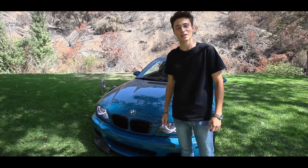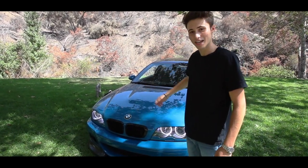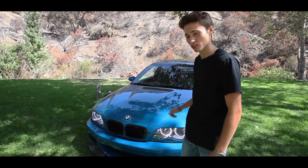Alright, what is going on guys, welcome back to the channel. My name is Kyle Simon and this is my 2004 BMW E46 M3. We're going to go ahead and go over some specs and check this thing out.